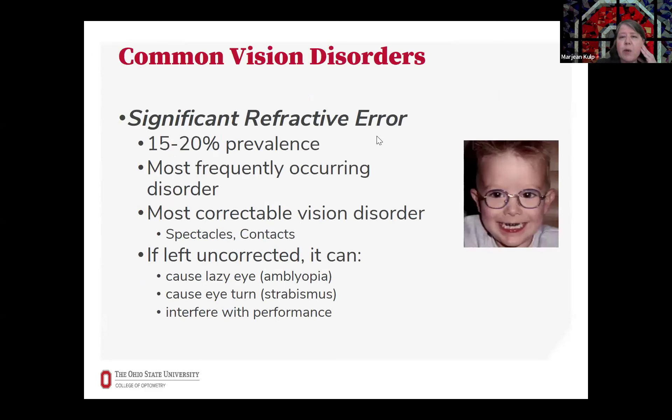One of the most common vision disorders in children is significant refractive error. This is the most frequently occurring disorder, and also the most correctable — easily corrected with glasses or contacts. But if uncorrected in some cases, it can lead to amblyopia or eye turns, and it can interfere with performance and learning as well.